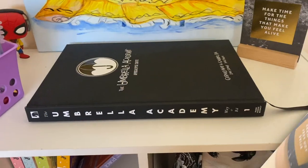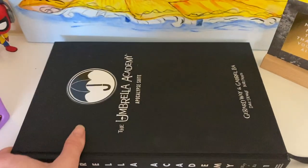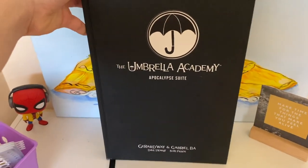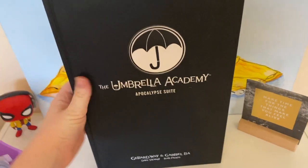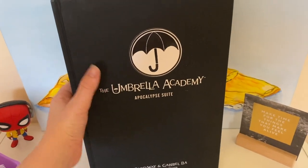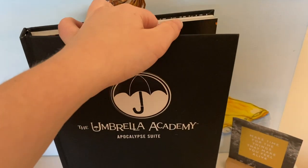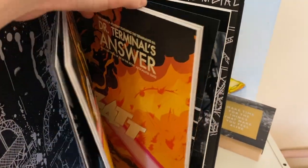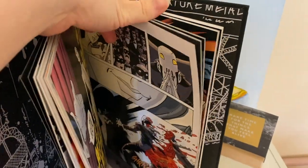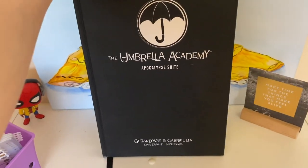Just laying here we have my Umbrella Academy Volume One graphic novel edition — it doesn't fit anywhere else. This is The Umbrella Academy: Apocalypse Suite, a graphic novel by Gerard Way and Gabriel Bá. I adore this one; it is so heavy but I love the hardcover. I haven't gotten the rest yet because they are super expensive, but I'm definitely planning on it — especially since Season 4 is going to start filming soon and I'm very excited.